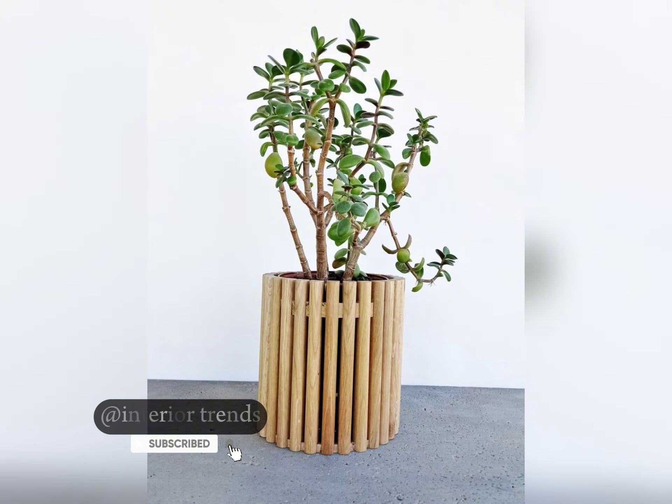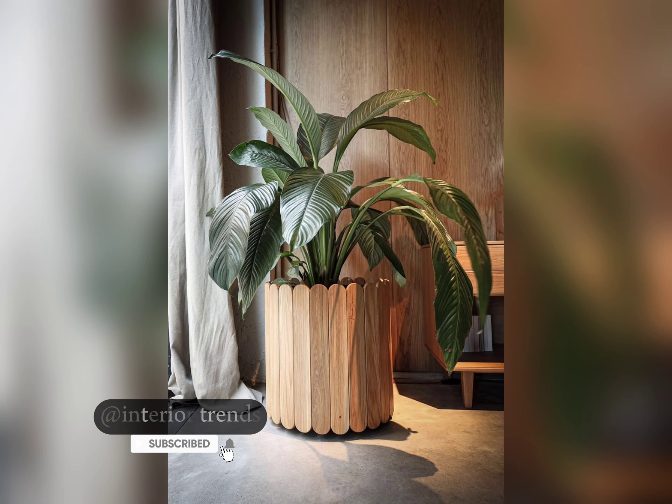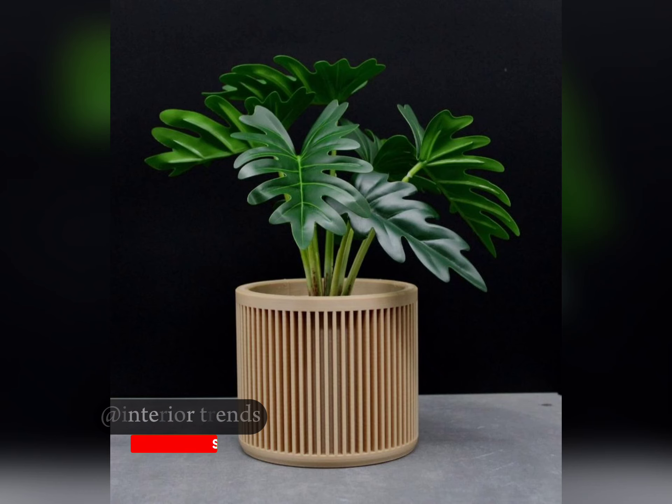From rustic charm to modern elegance, these parts add character and warmth to any environment. Let's talk about some design ideas that can transform your outdoor or indoor space. Picture a weathered wood slate part nestled among lush greenery, exuding a timeless charm. This design pairs beautifully with traditional gardens or rustic themed spaces, creating a harmonious blend of nature and craftsmanship.